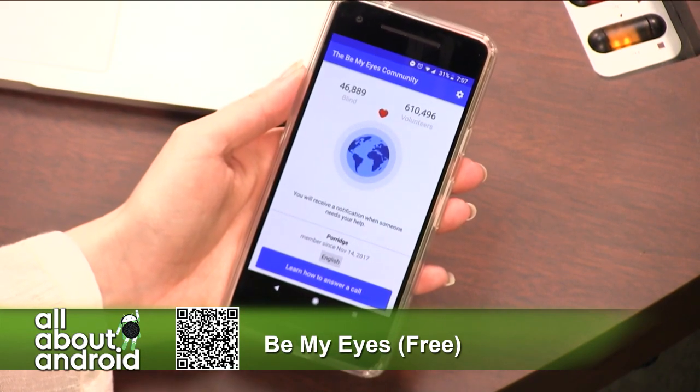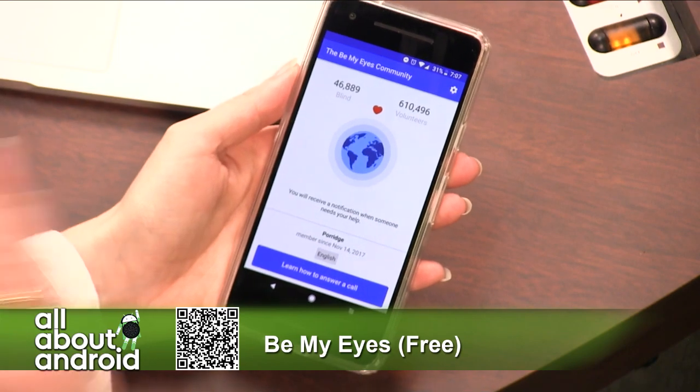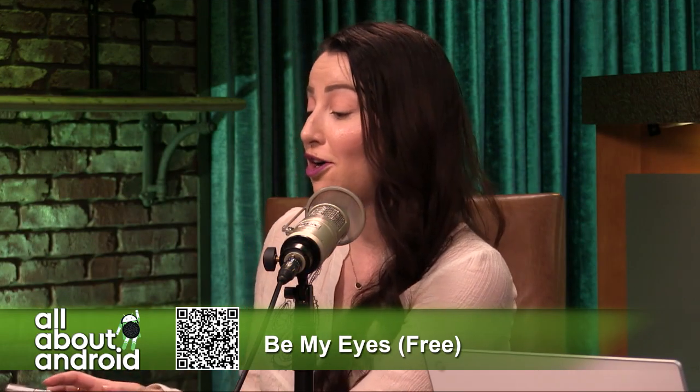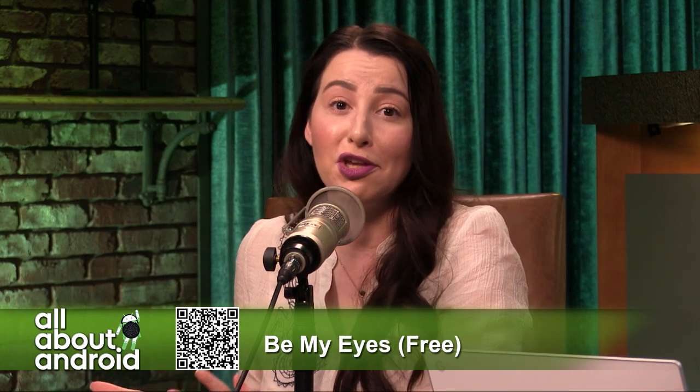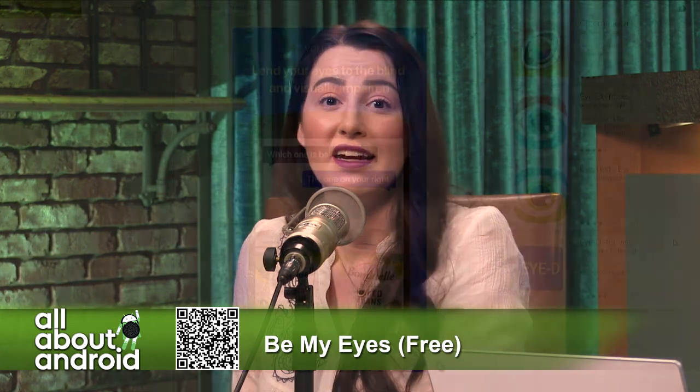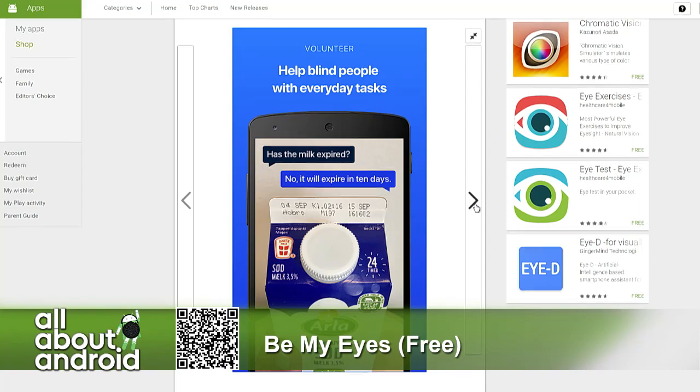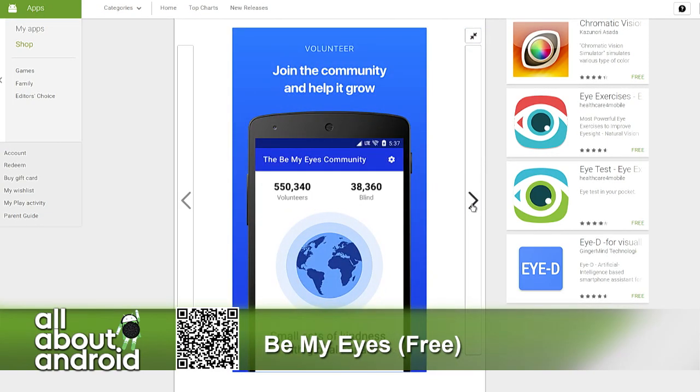Nobody's called me yet for help, but I am standing by if you need me. It's not intrusive at all — it literally just lives on your phone. If somebody calls, you'll get a vibration or a ringer just as you would from somebody calling you. If you can't answer, it's fine — you can just ignore the call like you would anyone else, and it'll find somebody else to pair them up with. You just talk with whoever's calling and they might have a question for you.